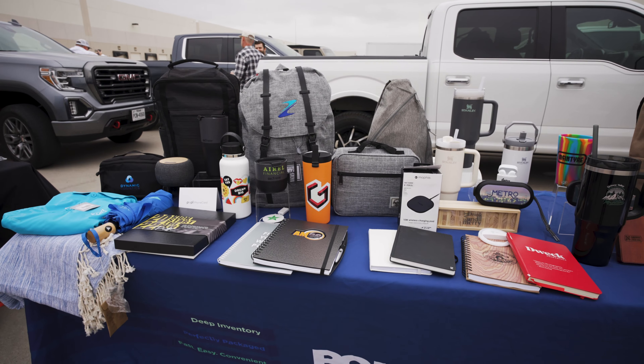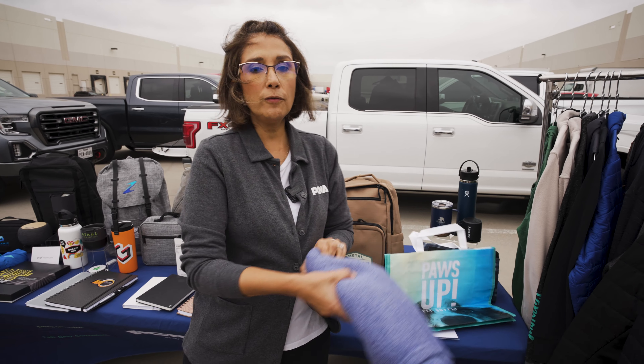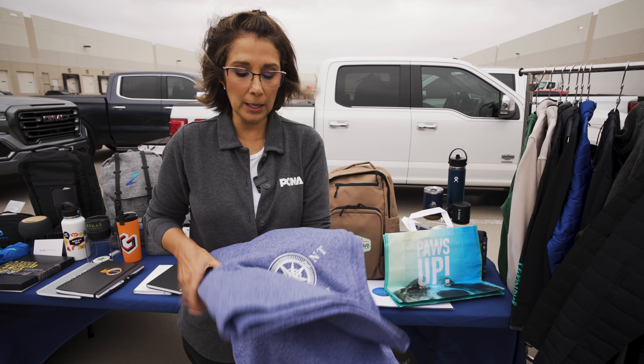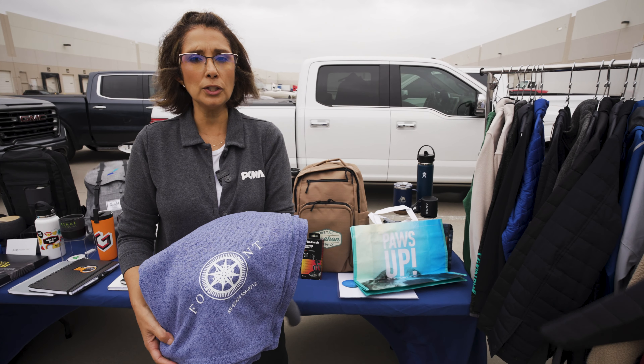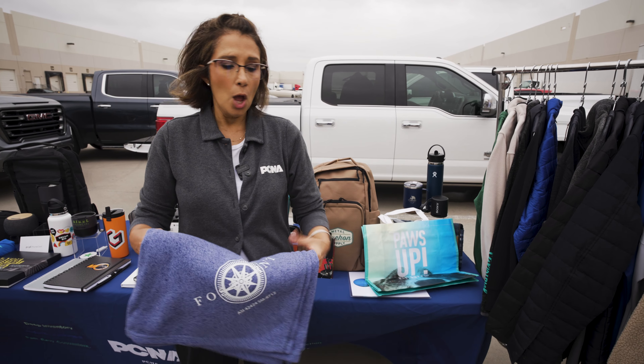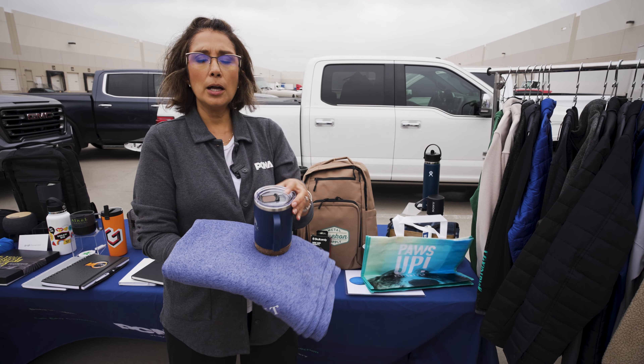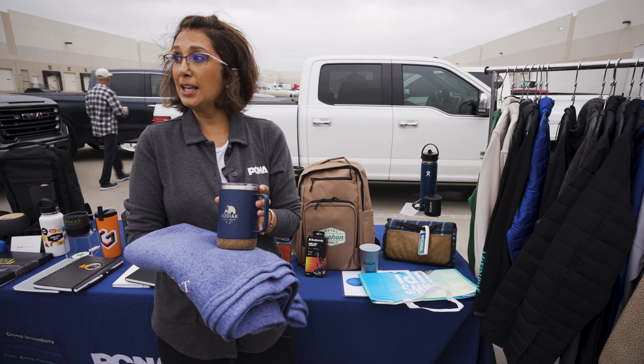As we get into the holiday season, a lot of people are looking at blankets. We have a wide variety of price points. This blanket here is under $14, and then we go all the way up to $80. You can actually take a blanket, maybe add in a mug for a great creative holiday gift.